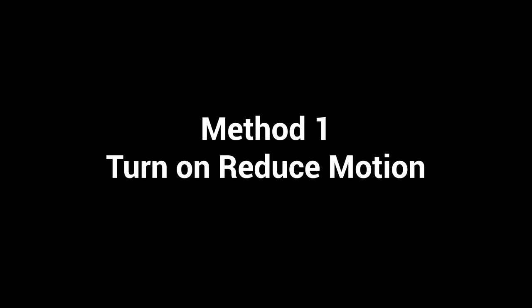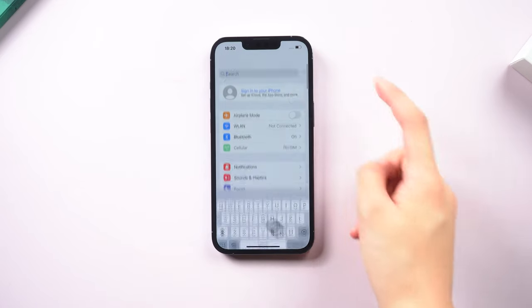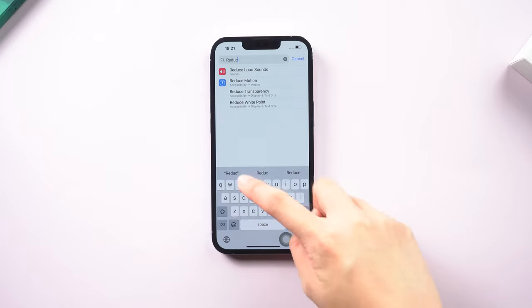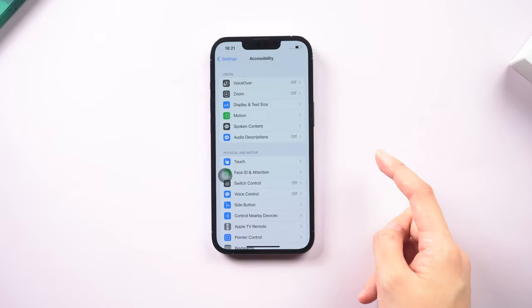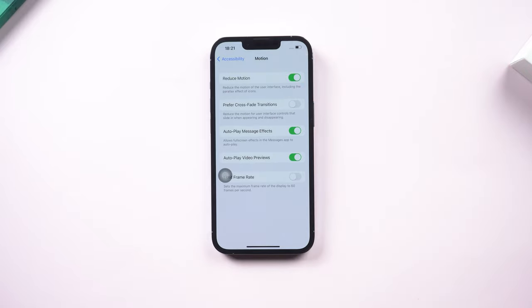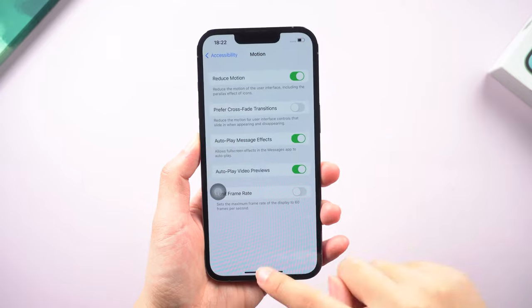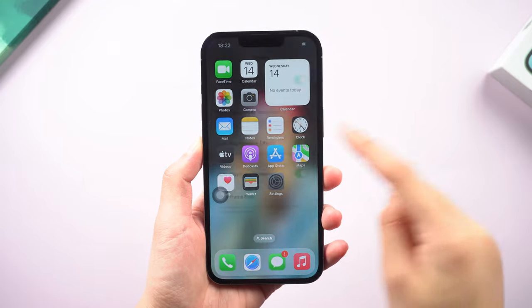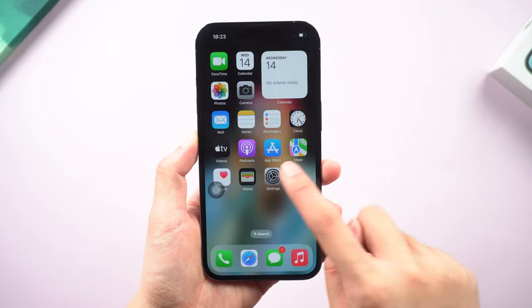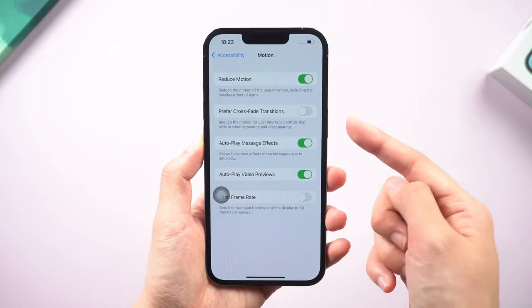Method 1: Reduce Motion. Go to Settings and search for Reduce Motion on the search bar. Click it, then turn on this button. This will effectively remove the animations from your device. You can see that my opening settings are faster. By the way, if you want a different transition style, you can turn on the Prefer Crossfade Transitions button.